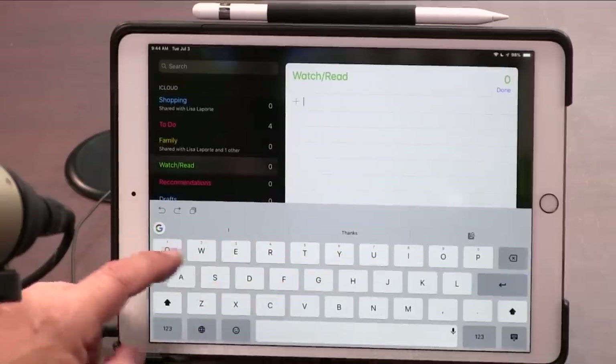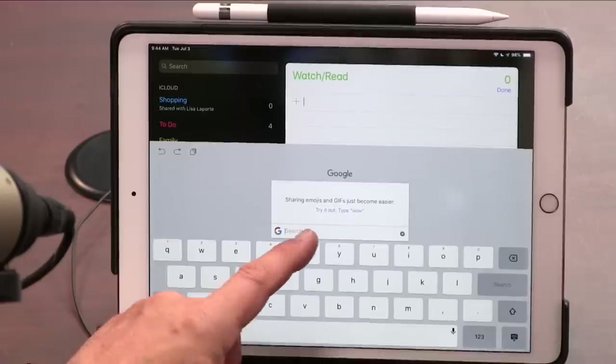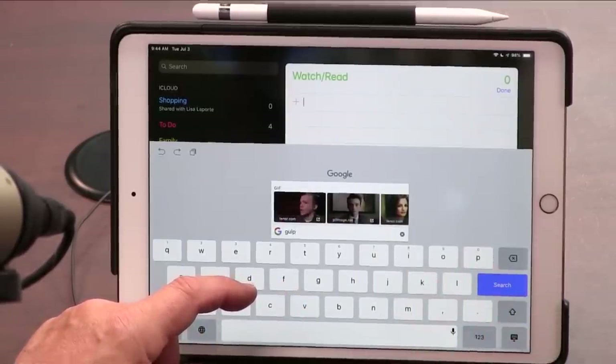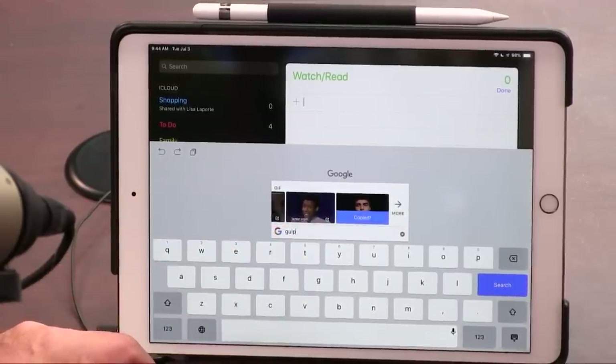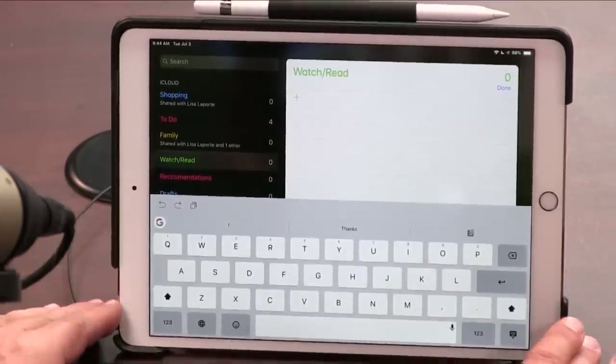GBoard also does autocorrect and has a button to search for emojis and GIFs. If I want a gulp GIF, I can search for it right in the keyboard — I alternate between saying 'gif' and 'gif' so nobody gets mad at me. You can do that in iMessage too, but with GBoard you can do it in any app from the keyboard itself. That's one reason I like it.